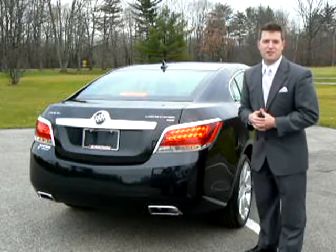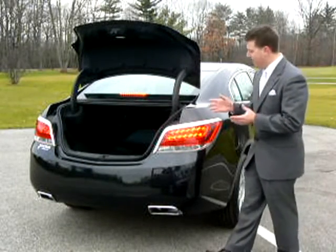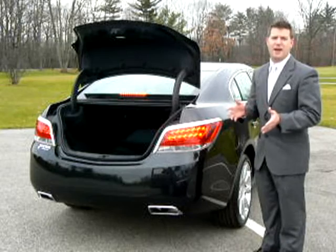A more convenient express trunk opener with a total of 13.3 cubic feet of cargo space — enough accommodation for up to three golf bags. And if you need more space, the rear seat is a 60-40 split folding with a pass-through.